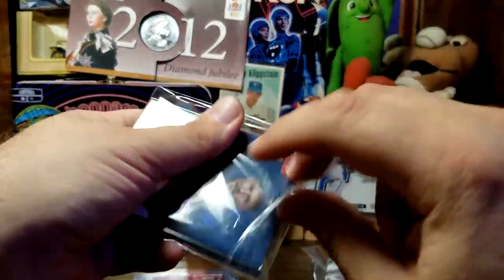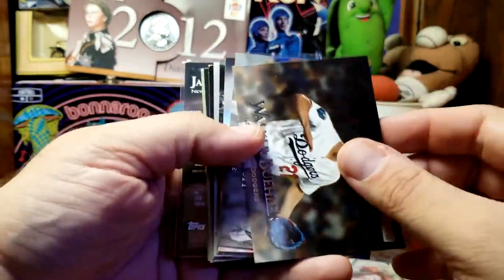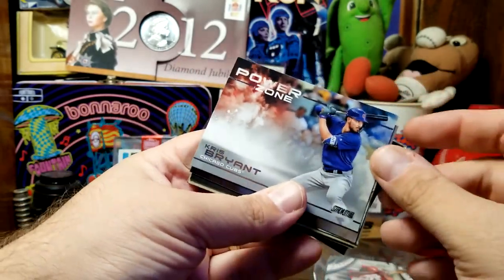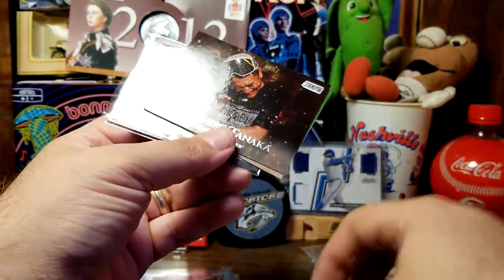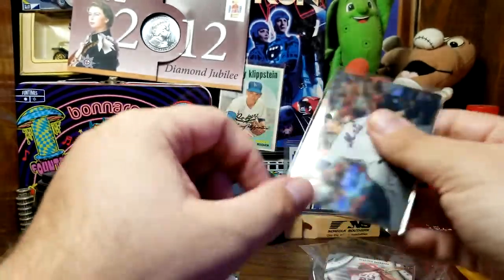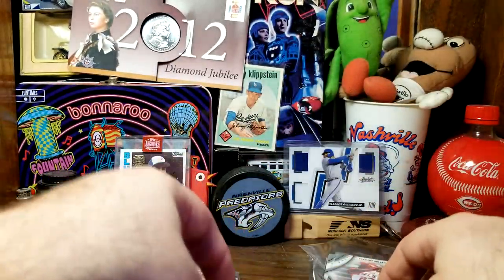Next up we have 2019 Stadium Club. We have a rookie card of one of the first hyphenated pitchers in the game — Sean Reed-Foley — and then Walker Buehler, Yu Darvish (another former Ranger favorite of mine), Matt Carpenter, Steven Piscotty. We have a Power Zone of Chris Bryant, A.J. Pollock, Andrew McCutchen, Wilson Contreras, Masahiro Tanaka, Mike Foltynewicz, and a Jacob deGrom parallel. I forget what those SCC cards stand for, but that is a good card right there.